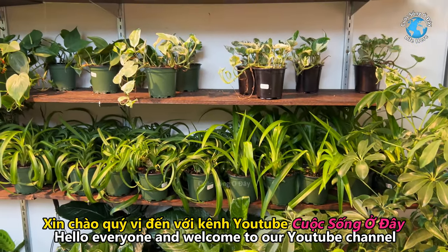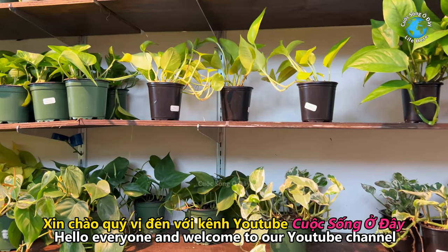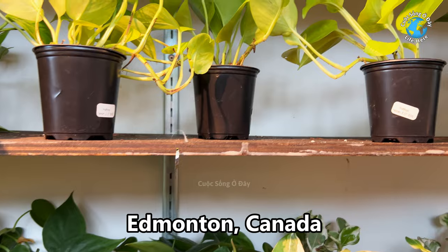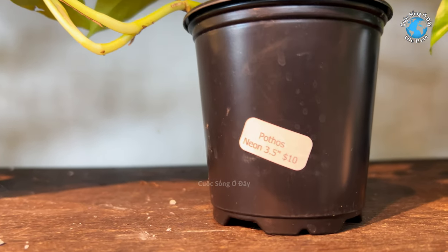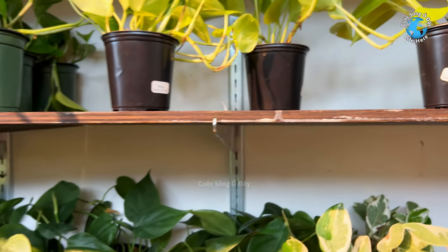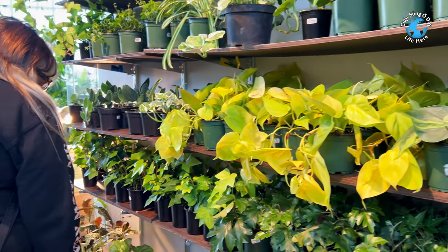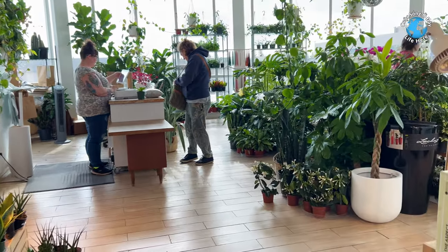Xin chào quý vị đến với kênh YouTube Cuộc Sống Ở Đây. Ở đây là thành phố Edmonton, Canada. Hôm nay tôi đưa quý vị đến một cái tiệm bán mấy cái cây trong nhà. Bây giờ ở đây thì mùa đông, thì ngoài thì chưa bán, cho nên là đi cái tiệm này nó bán ở trong.